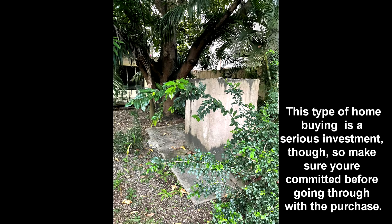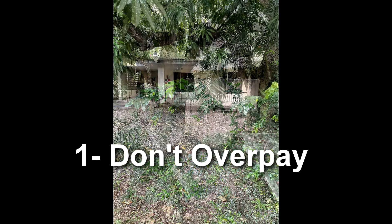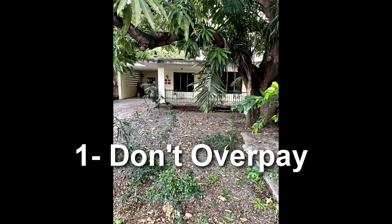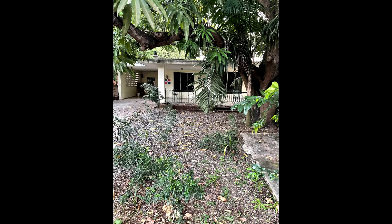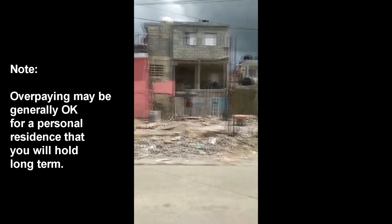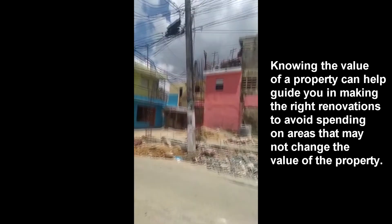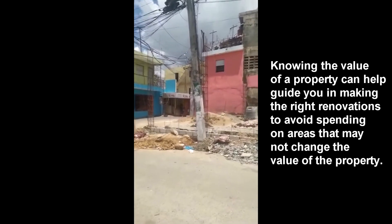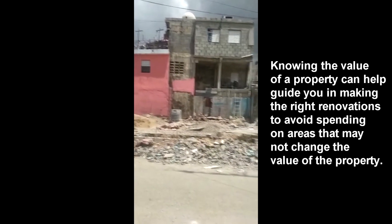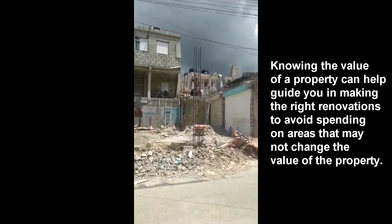The first mistake is that people tend to pay too much. There is no Multiple Listing Service or MLS in the Dominican Republic, so it's very hard, especially if you're doing it on your own, to get comps on a piece of property you're looking to buy. You're going to have to work with someone who is knowledgeable and resourceful in knowing what a property's value is. Just because you think it's in a good location or a good deal, it very well may not be.